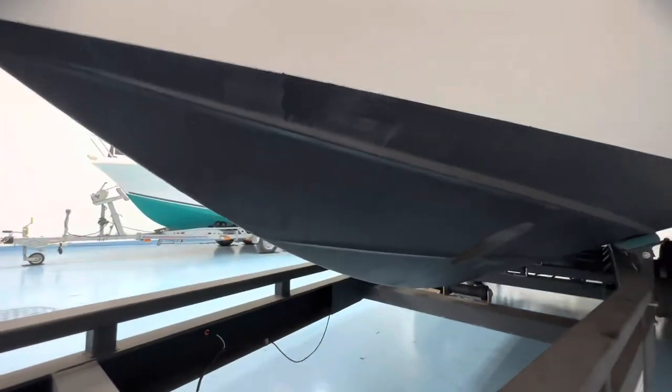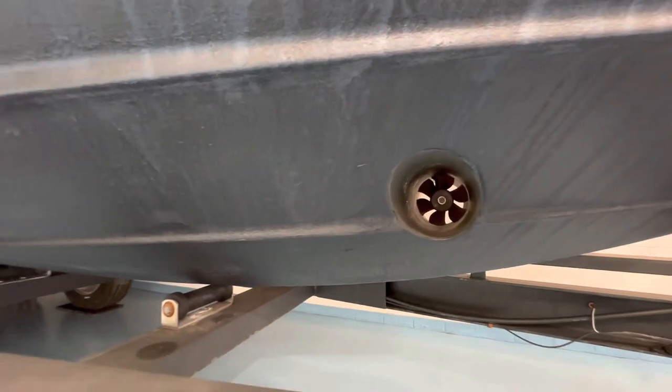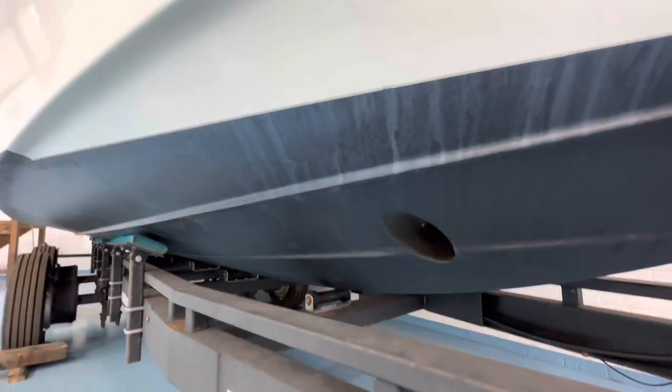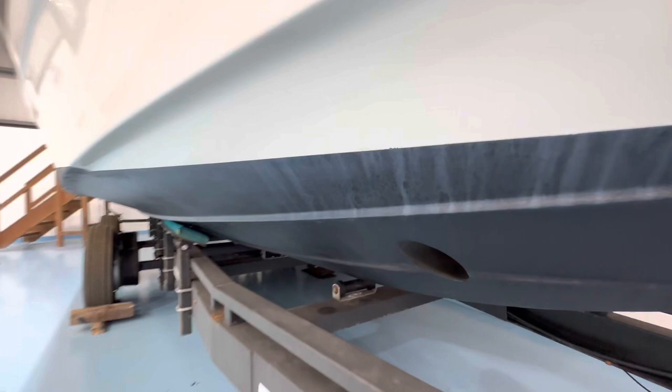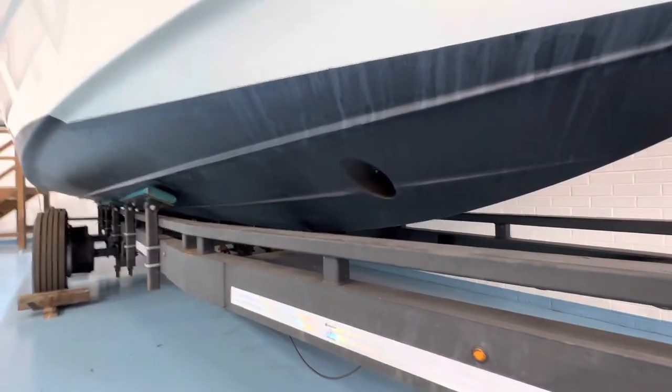There's a folding two-step bathing ladder on the swim platform, which is in good condition all around. The hull bottom is also in great shape. There is a bow thruster on this boat — especially with a big boat like this and a single engine, you really want that bow thruster. The bottom has recently been antifouled in black as well.